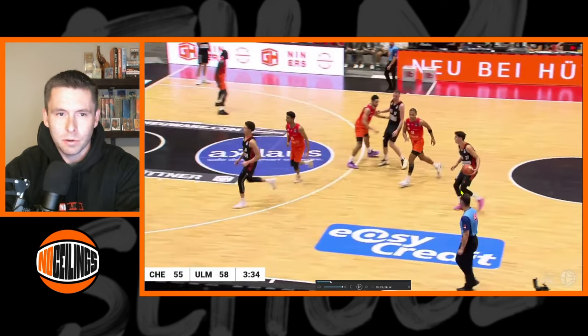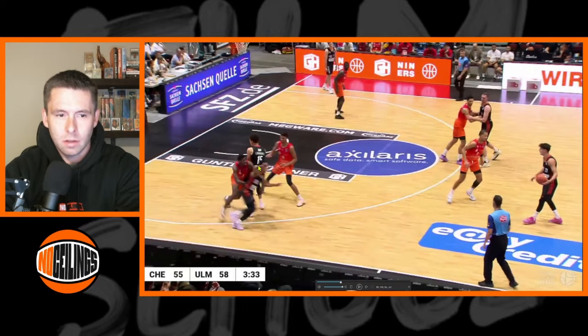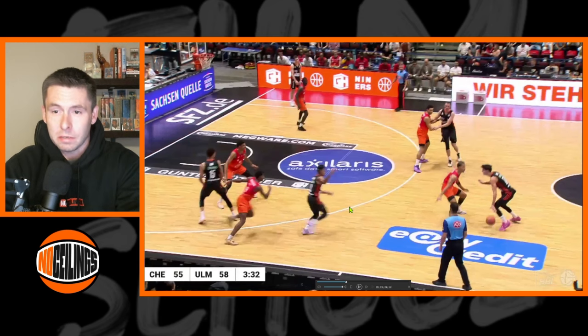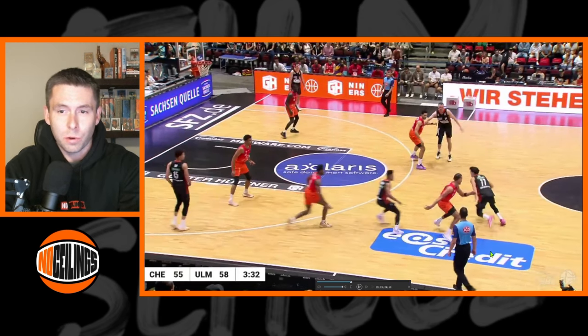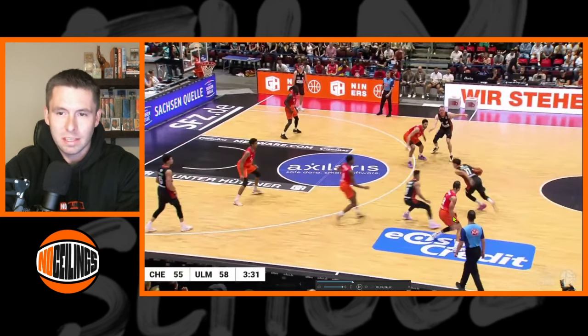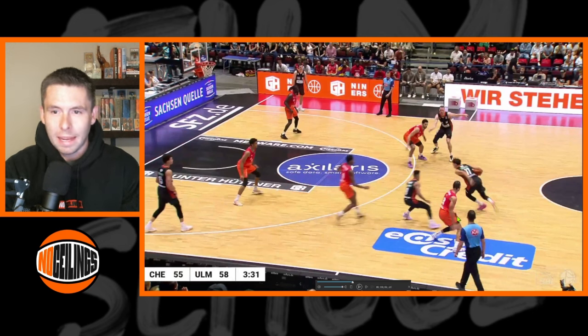As Saraf brings the ball across half-court, Ulm is going to set a little pin down, and an off-ball guard comes to set a screen for Saraf. Saraf catches his defender really playing up high on him, trying to cheat over a little bit with a square stance this far out, and instead of waiting for the screen, Saraf just crosses him over and attacks that momentum.